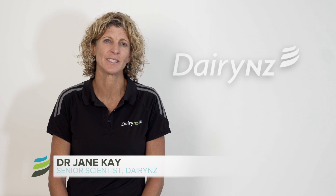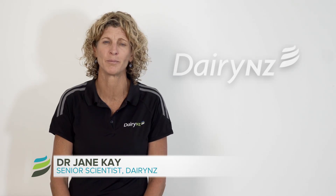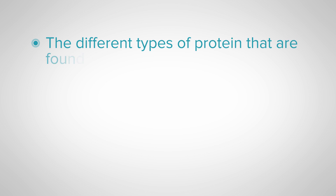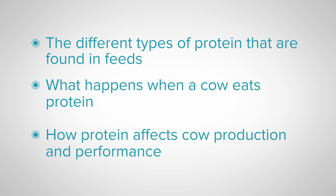Hi, I'm Jane Kay, a Senior Scientist at DairyNZ, and this is a FeedRight video on protein metabolism. In this video, we will look at the different types of proteins that are found in feeds, what happens when a cow eats protein, and how protein affects cow production and performance.